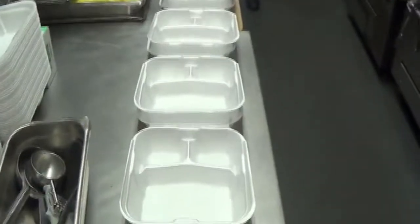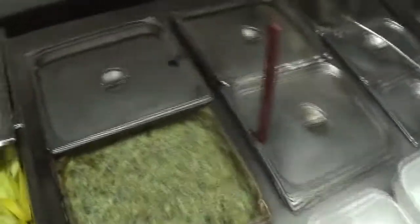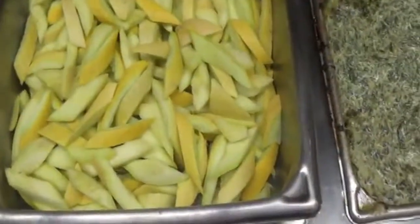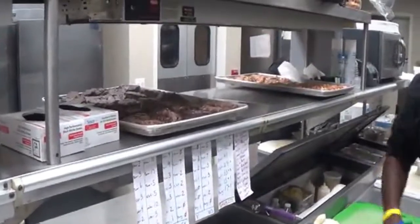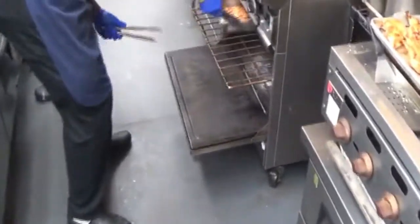At about 4:45, the cooks will begin to fill all of these styrofoam containers. We've got your creamed spinach, your blanched squash. It's just pulling the fillets out of the oven as we speak. Salmon's not quite done yet.